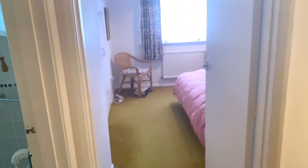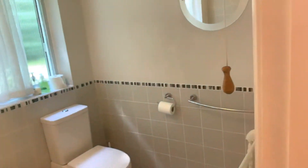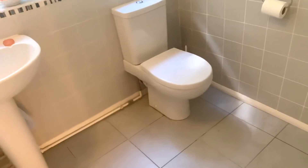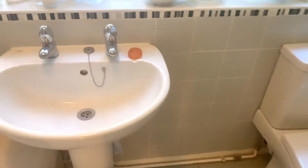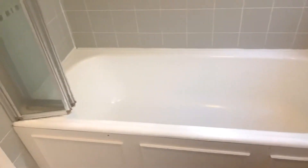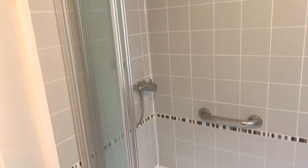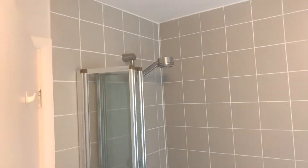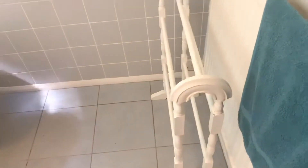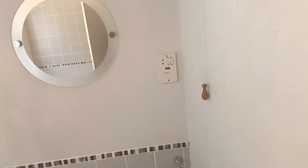And then into the bathroom. We have a white suite: low level WC, pedestal sink, white bath with a shower shield and shower over. Ceramic tile floor, radiator, and a shaver point if you need it.